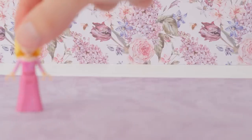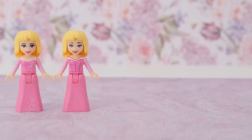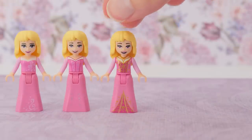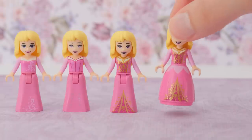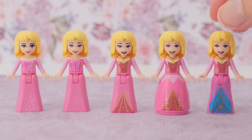Through the years we've gotten five distinct Aurora Lego mini dolls. They differ in face and dress printing while the hairpiece stays the same. Why change greatness? But I want to know why are all of the dresses pink? I mean there's that smudge of blue there but they're pink. All of them.